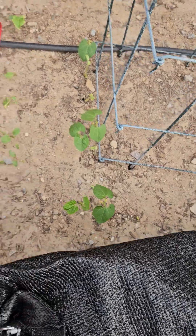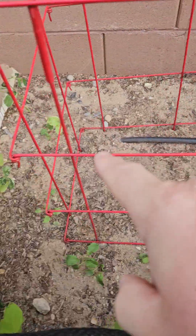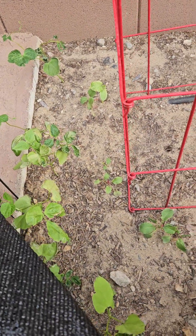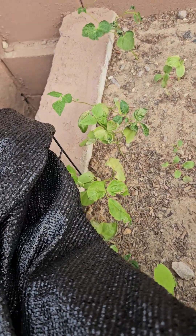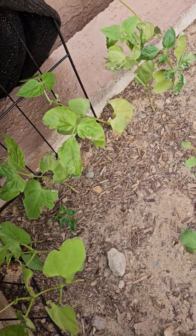I do have a cucumber over there and a cucumber over there, but that's all of the cucumbers I got to grow. I'm not sure these beans look really worse for wear — too funny.